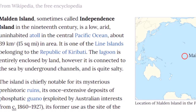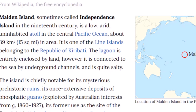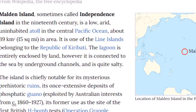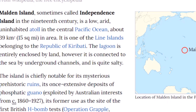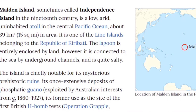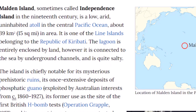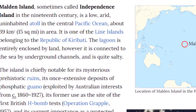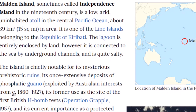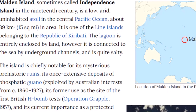Malden Island, sometimes called Independence Island in the 19th century, is a low, arid, uninhabited atoll in the central Pacific Ocean, about 39 square kilometers in total area. It is one of the Line Islands belonging to the Republic of Kiribati. The lagoon is entirely enclosed by land, but it is connected to the sea by underground channels and is quite salty.